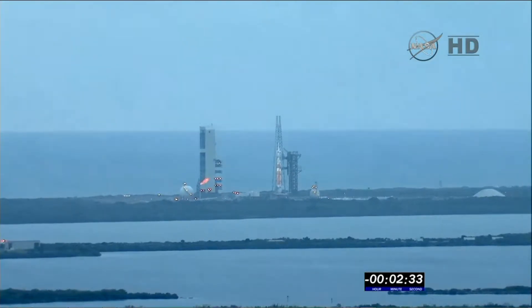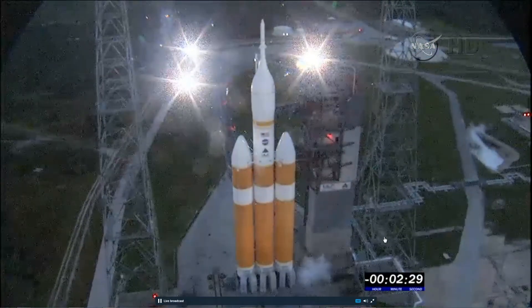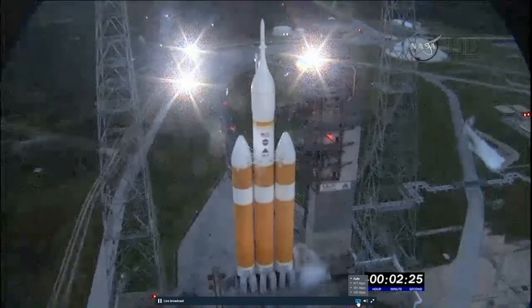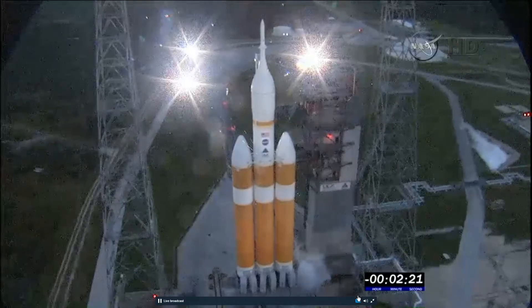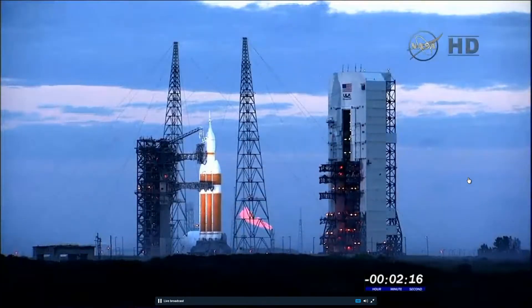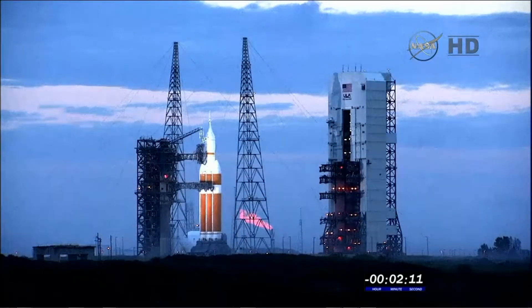T-minus two minutes, 31 seconds and counting. At two minutes prior to liftoff, the team will verify the hydraulic, the common booster core delta hydrogen, the second stage CSS, and flight termination system battery voltages.